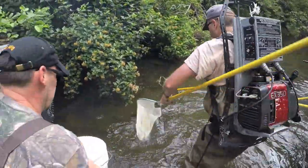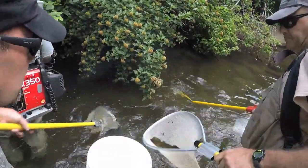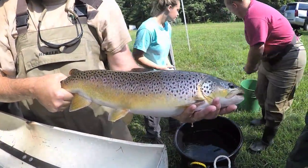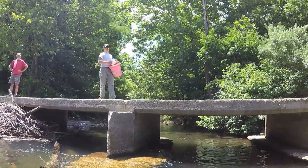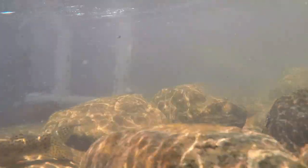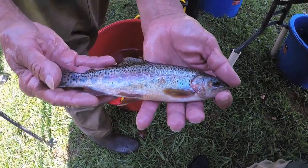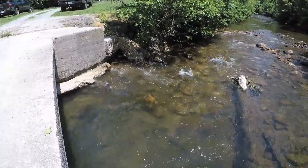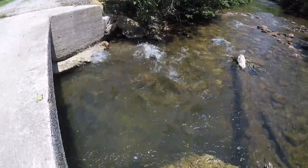That section of river we've been able to develop into a trophy fishery through the use of supplemental feeding. It is primarily wild fish that are found in that section — mostly wild rainbow trout, a few brown trout — but in order to capitalize on increasing productivity we do some feeding on a daily basis.